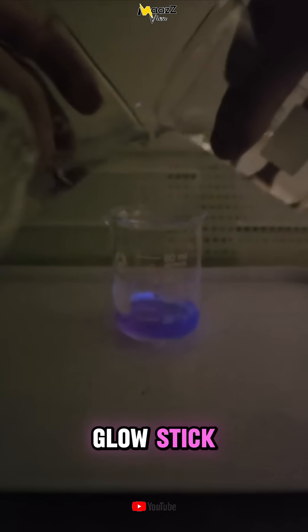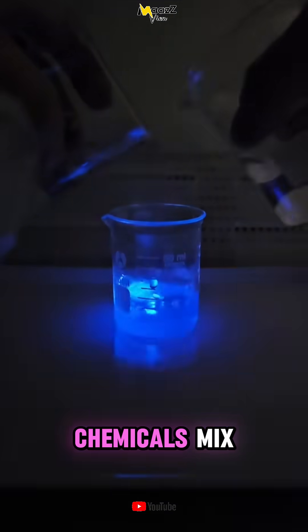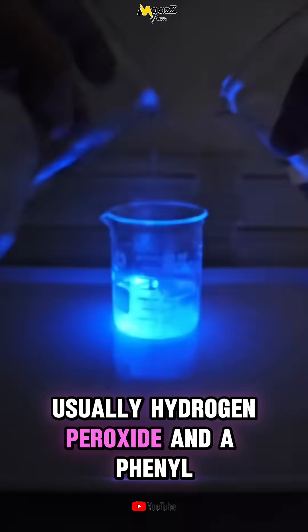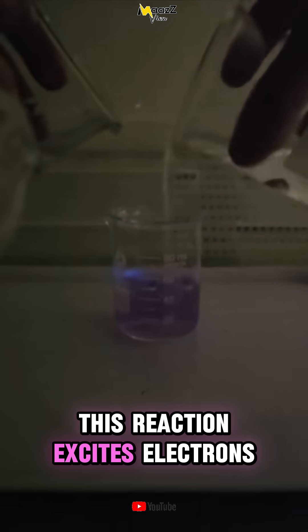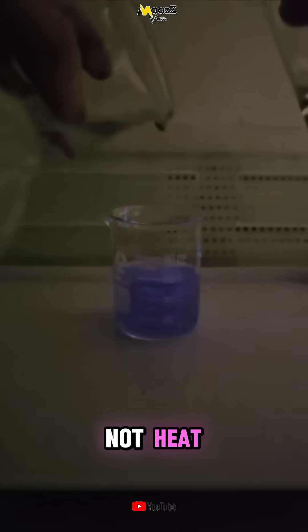One famous example is the glow stick. When you bend it, two chemicals mix — usually hydrogen peroxide and a phenyl oxalate ester. This reaction excites electrons and releases energy as visible light, not heat.